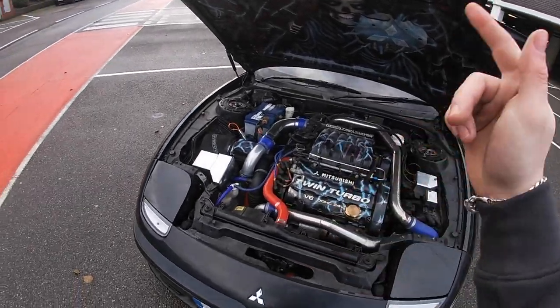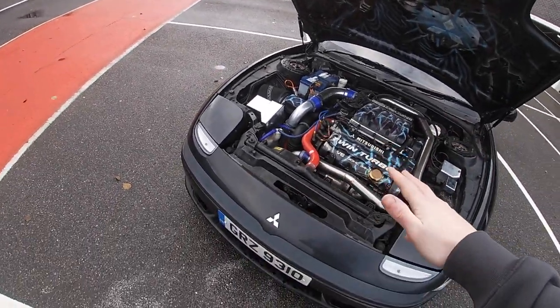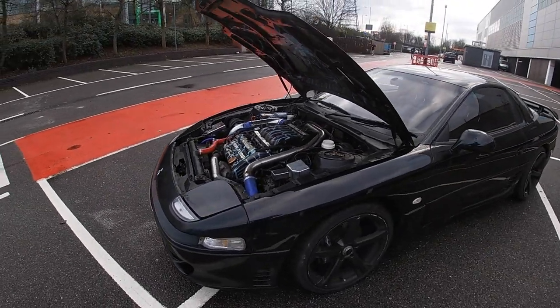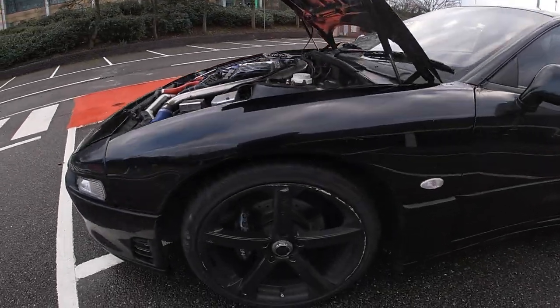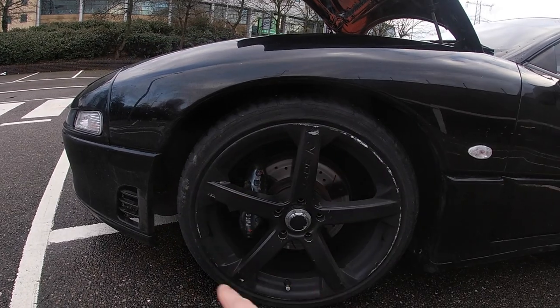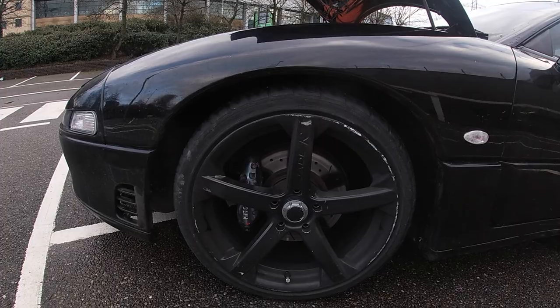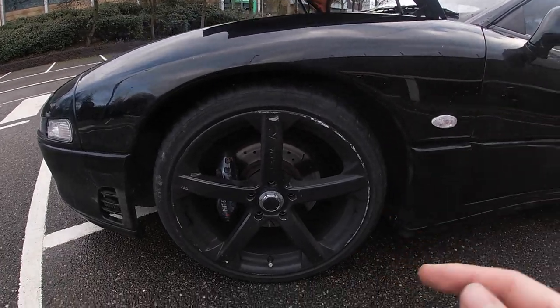We've got the 6G72 twin turbo engine in there with a five-speed manual transmission. Coming around to the side, we can see some Team Dynamics Jade wheels on 19-inch rims - unsure of the actual spec of them - but as you can see they're really curved. Obviously got the big brake calipers, slotted discs, drilled and grooved.